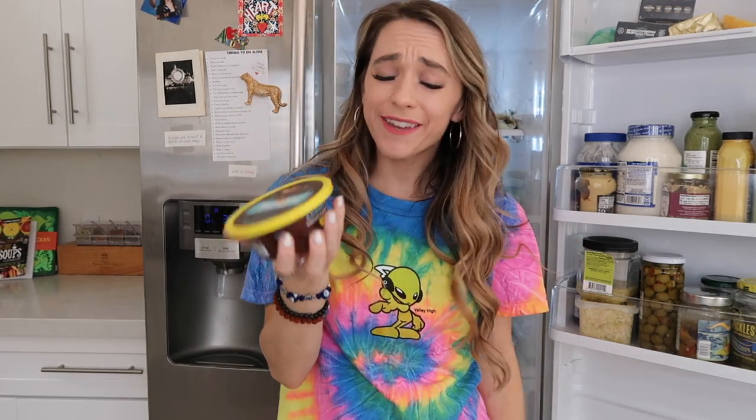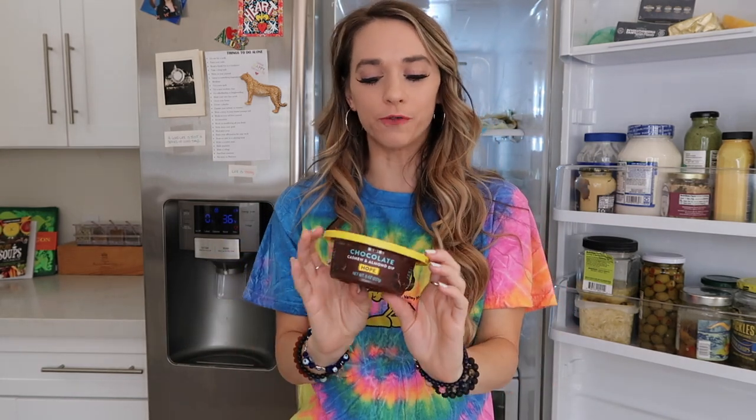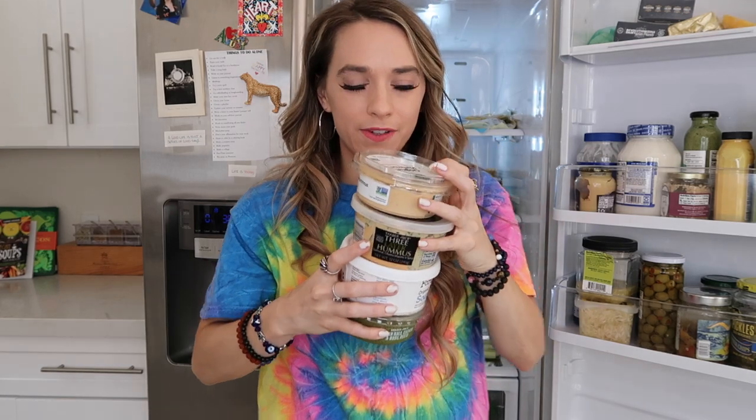I've got a chocolate dip made of cashews and almonds from Whole Foods that I feel like I've had forever — it hasn't expired and it is so good. I love dipping carrots and celery in it. There's also garlic spread from Trader Joe's, a couple of hummuses, dairy-free sour cream, and the kale cashew basil pesto from Trader Joe's.